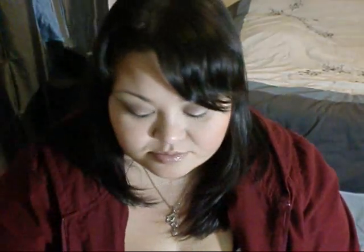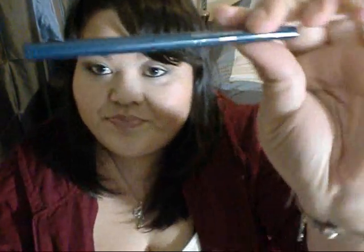So to recap, we have the VMV Hypoallergenics exfoliating lotion, Viva La Juicy perfume, a coconut cream pie Lara Bar, the Origins face wash, and I think what I'm most excited about is the Stila eyeliner in Peacock.